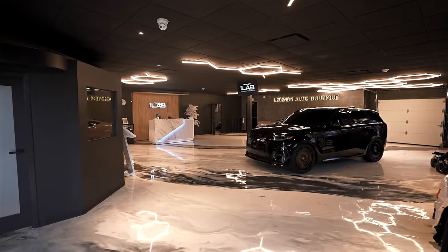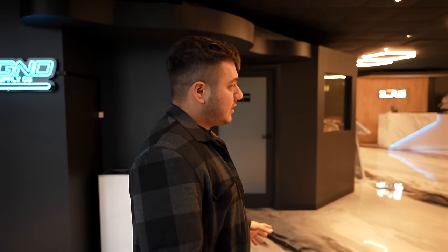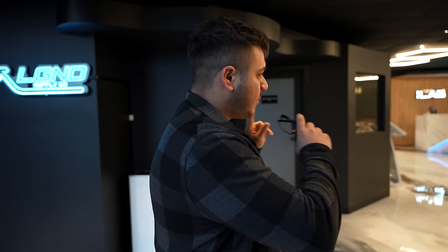Coming in the front door, you immediately see our epoxy marble floor. The whole shop floor was redone — it's polished concrete in the shop area and epoxy only in the showroom and office area.